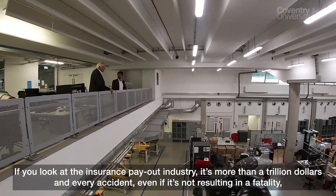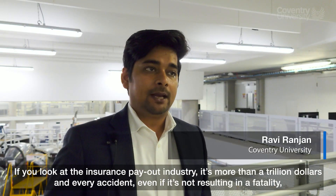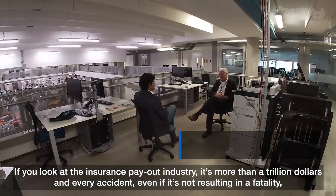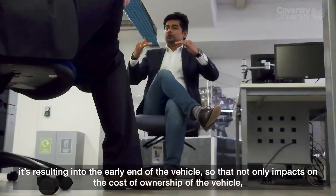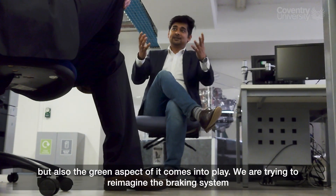If you look at the insurance payout industry, it's more than a trillion dollars, and every accident — even if it's not resulting in a fatality — is resulting in an early end of the vehicle. So that will not only impact the cost of ownership of the vehicle, but the green aspect of it also comes into play.